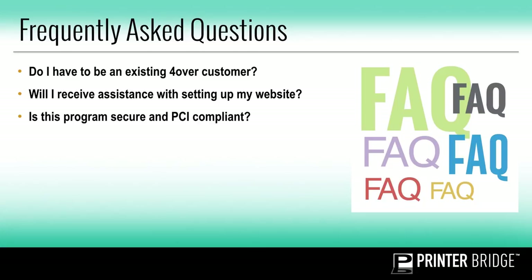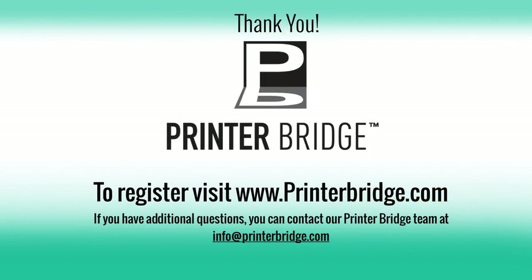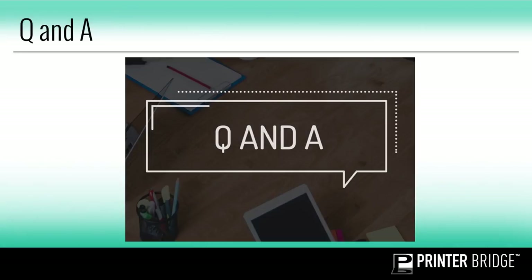Question four: do I need to provide a domain or will one be provided for me? You do need to provide us with a domain you want to use. Thank you so much for joining me today — that concludes my webinar. I hope you enjoyed it and are ready to join Forover's online print solution, PrinterBridge. To register and get started, please visit www.printerbridge.com. We have a few minutes for some live questions. If I don't get to your questions, please send us an email at info@printerbridge.com and we'll be sure to assist and answer any questions you have.